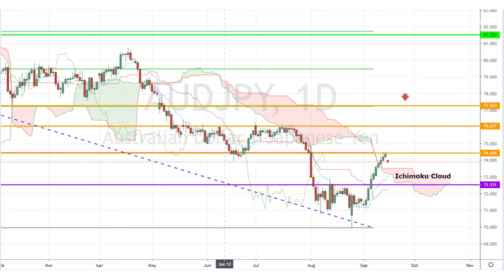However, keep in mind that we have a ton of high-risk events coming out of Australia this week, so volatility could be a bit higher than normal. If this indeed turns out to be a bullish signal, we could expect gains towards the next resistance level at around 76.